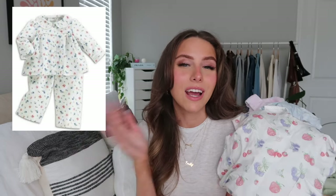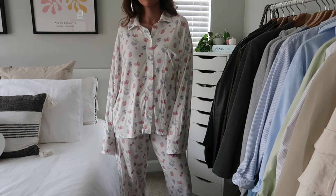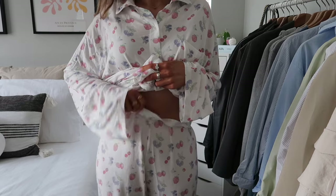I also have the Go Slow Shirt and Go Slow Pants in summer berries — I've had this set a little longer since I got it in winter. It actually reminds me of matching American Girl Doll pajamas I had as a kid, which is kind of nostalgic. The pants are so flowy, comfy, and soft — I sometimes wear them with a tank top in summer. They are a tiny bit see-through since the material is so lightweight, so keep that in mind.